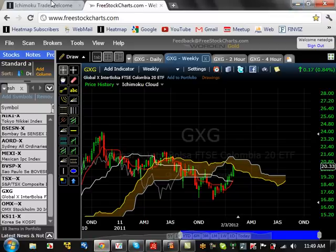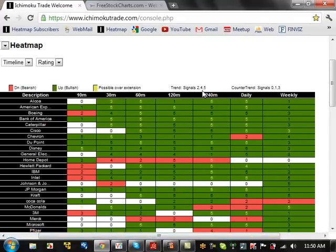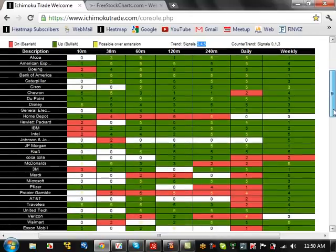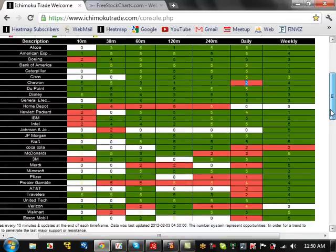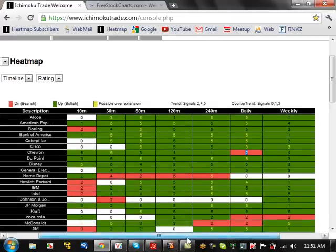Now looking at the heat map for the Dow 30 stocks — signals 2, 4, and 5 are trending; zeros, 1s, and 3s are counter-trending; a 5 means it's overextended. On the daily time frame, a majority of all the Dow 30 stocks are green, with only the second half in red. But on the weekly time frame, you can see all of them are green, though some are in conflict — a lot are overextended or going into red, showing that the trend has pretty much moved and we're overextended. That's from the Dow futures and explains why we're at the major resistance level.